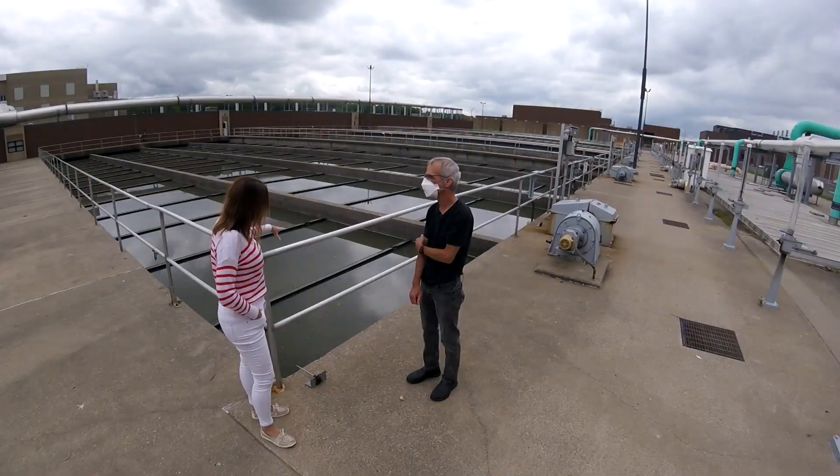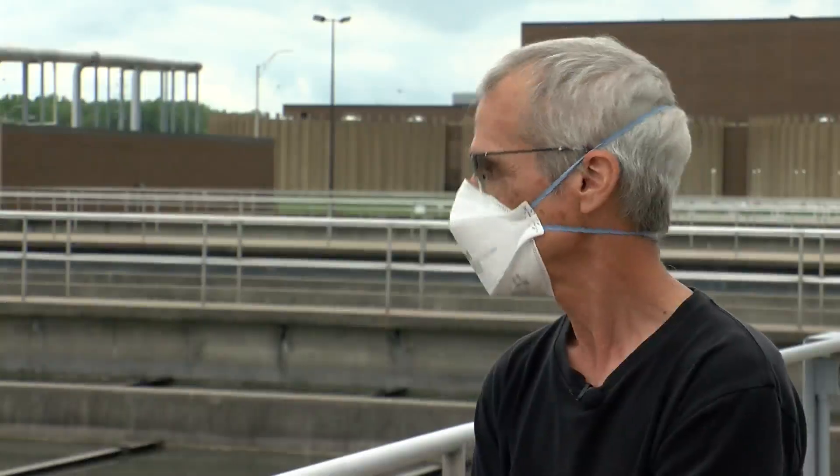Across Minneapolis, St. Paul, and 66 suburbs. This wastewater right here — the trash and the sand has already been filtered out.